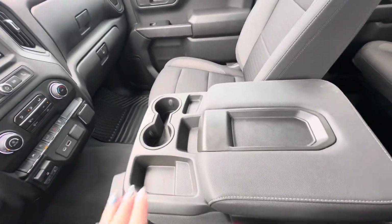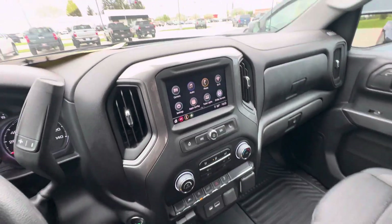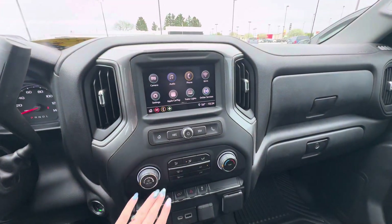It is a six passenger, so this middle console will fold up for the six passenger seating. It does have the custom convenience package and the 2.7 liter turbo engine.